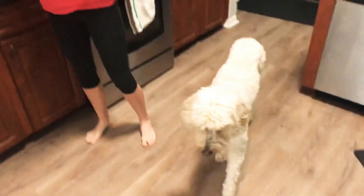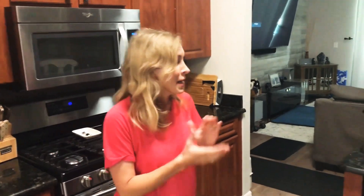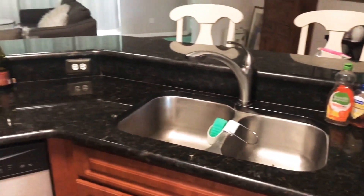The countertops have been good, but we are getting quartz because quartz you don't have to do anything to — you don't have to seal it. So as much as we've enjoyed the granite, it hasn't been great. It's been fine, but we're looking forward to changing it up and lightening up this room so that it flows right into the living room.